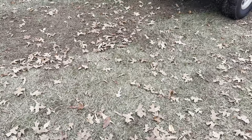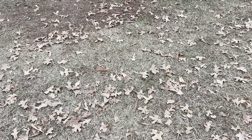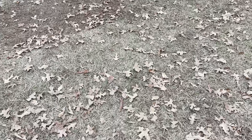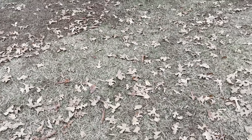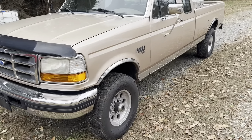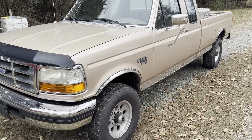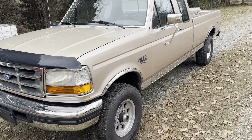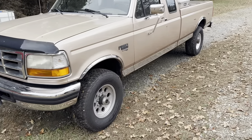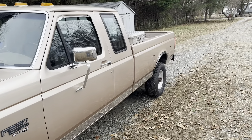I hadn't really done anything crazy to it, but in the last video I did on this thing it did have some fuel leaks and it still looked like a papaw truck. We've since changed that — got the fuel leaks fixed, got it looking a little bit better, got it cleaned up. It's dirty right now because the weather's just been kind of bad here. She's still cleaner than it was in the last video.